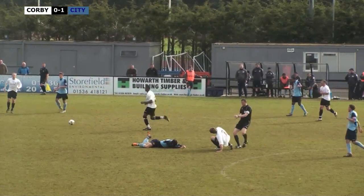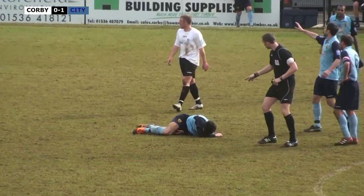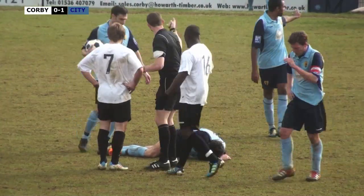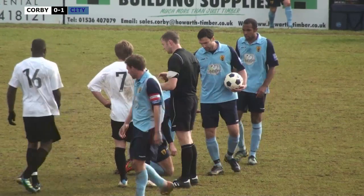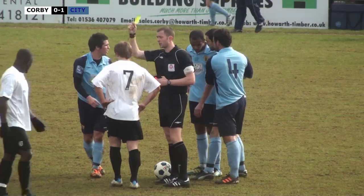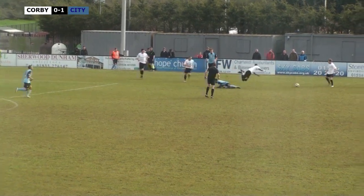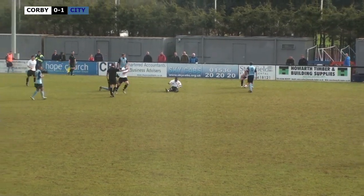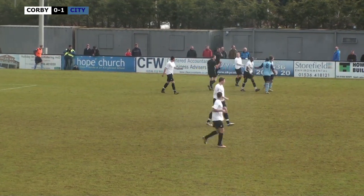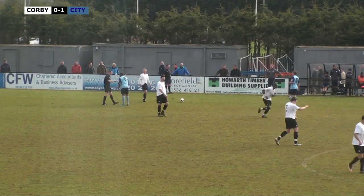Adam Mann comes forward and Hall comes across, completely clatters Adam Mann. Mann's on the floor rolling around. That was a very ferocious challenge - the term for it would be 'robust'. Very robust challenge, certainly going in the book for that - from behind, late. He does indeed go into the book. Mullings then goes in a bit heavy on Hibbert and Corby have a free kick. That one perhaps not quite worthy of a booking, but given the previous one, the referee books Mullings for that infringement.